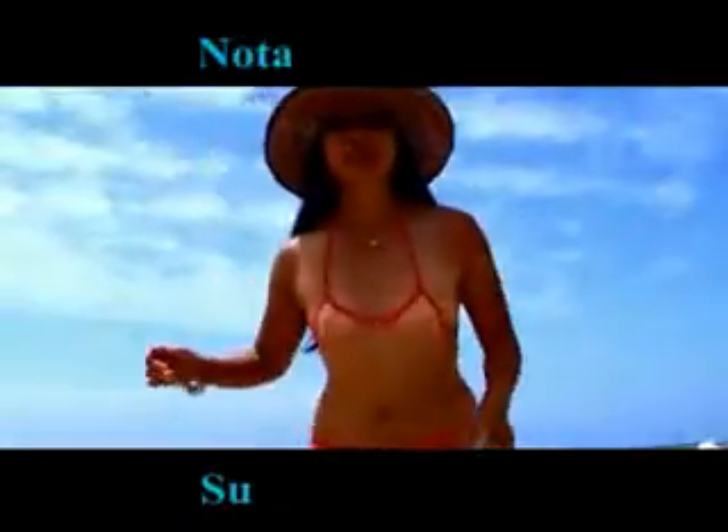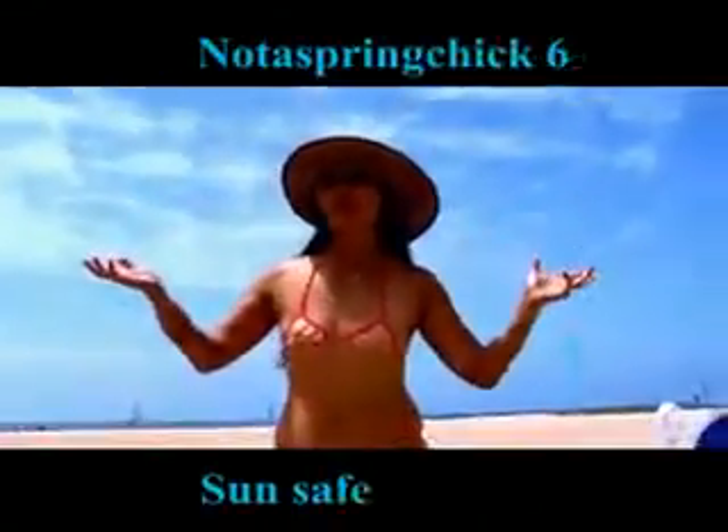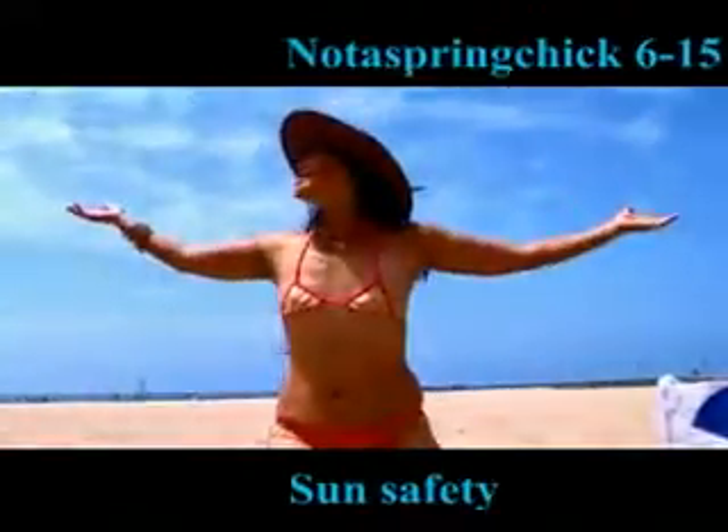Hi, this is Not A Spring Chicken. When it comes to looking good and tanned, there's nothing like a day at the beach. We've got some beach basics for you — or shall we call them, sun tanning basics.